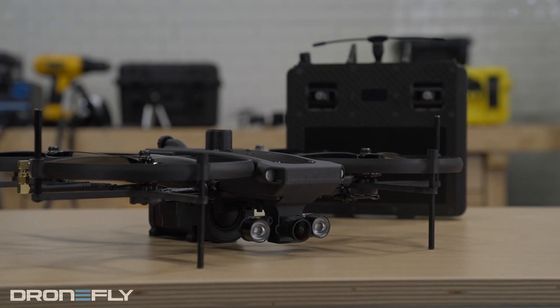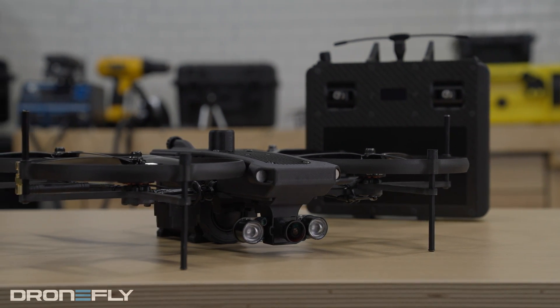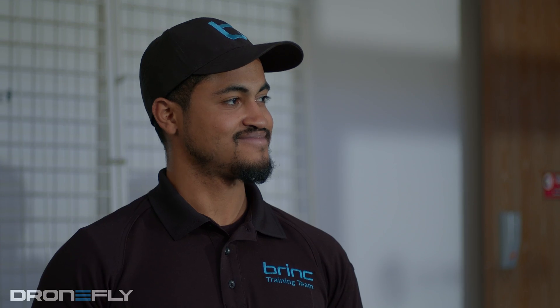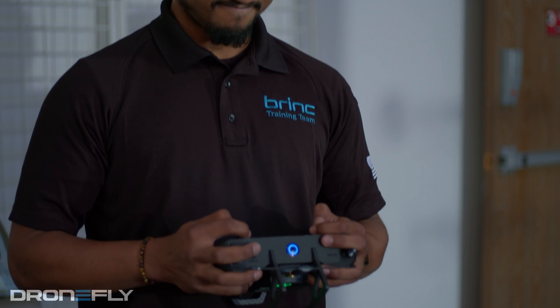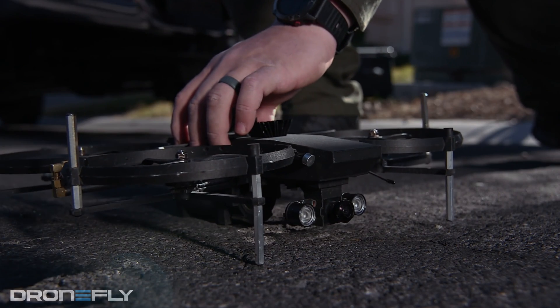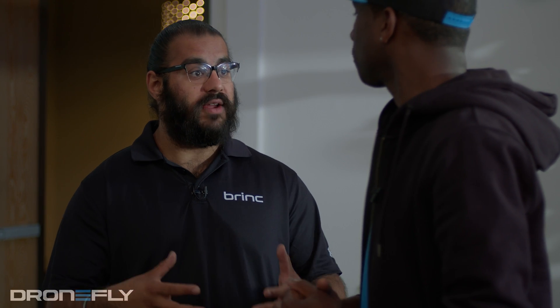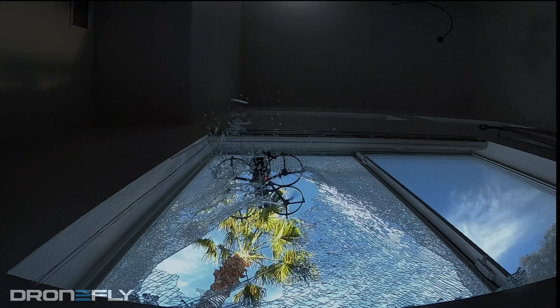The Brink Lemur-S drone that we're going to be running through this scenario today goes in first. So Trayvon's our pilot and in this situation he would be standing outside of the structure. First responders show up on scene, put it in the air, and then fly into the structure. Typically the door is open, or if not, they will break the glass or breach the structure and then allow the drone to enter.